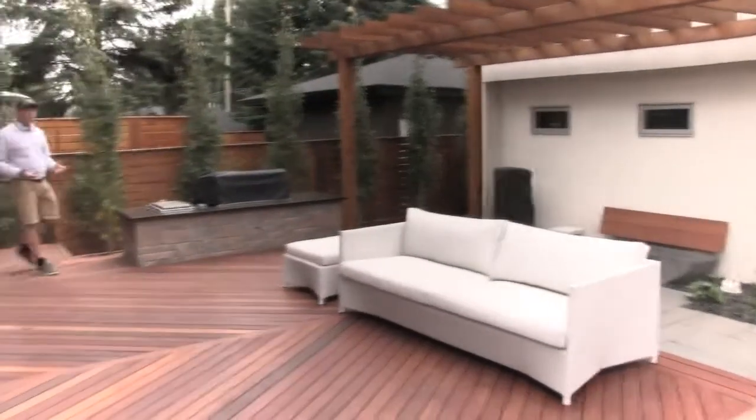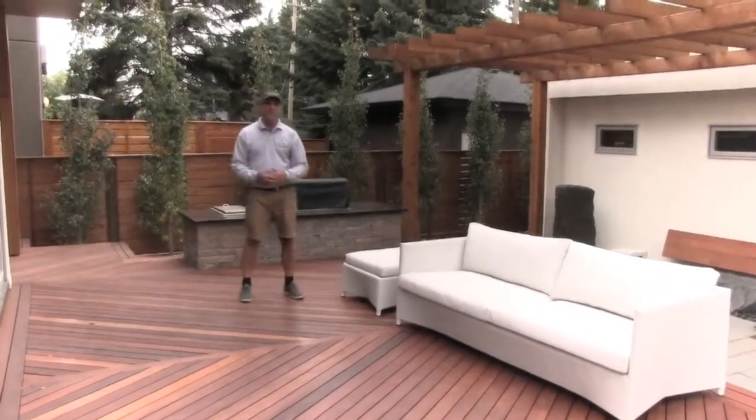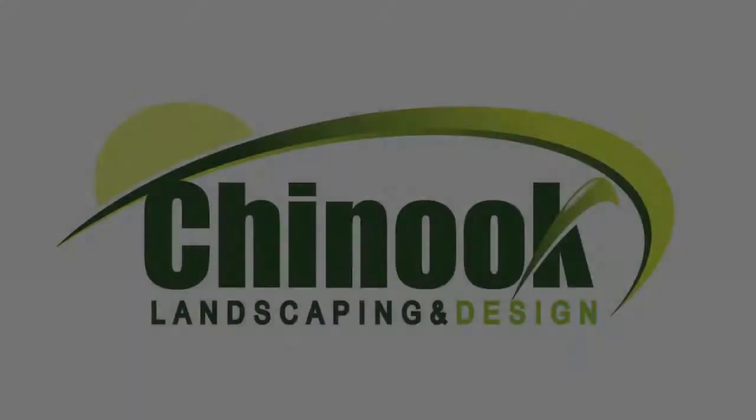So this is a great example of how we can create a comfortable, practical, and enjoyable outdoor living space for you and your family. We hope you enjoyed viewing it with us today.